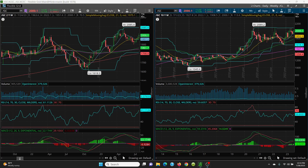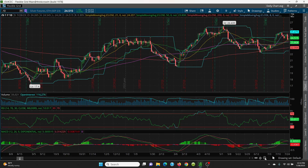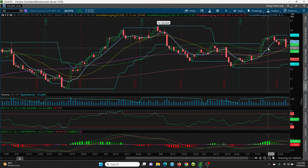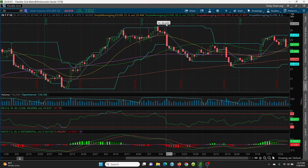Here we are on silver's daily chart. Pretty much same kind of thing. Silver topped out at 26.43 and tried to regain it but couldn't. Your key resistance is the 8 SMA sitting at 24.79. If you can get above that, follow the candles up: 24.67, then 25.32, then a nice retest at 25.47. If you can get above that, your target is 26.43.